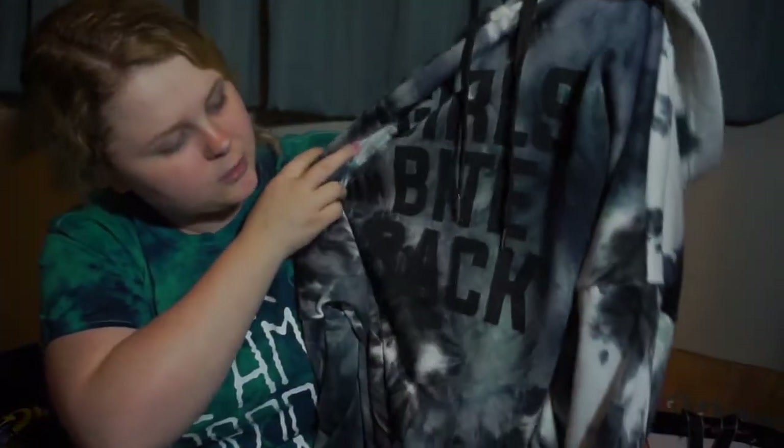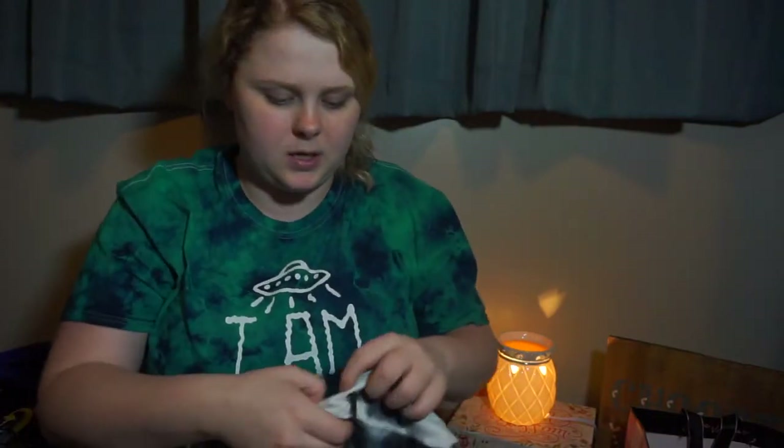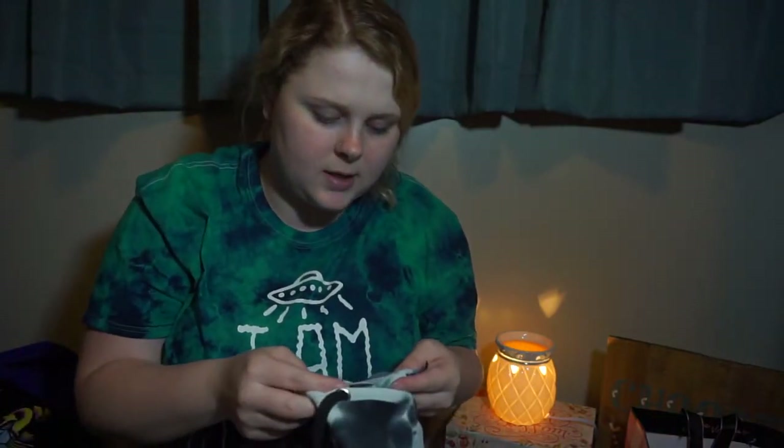This is the last clothing item I got from Rue 21. I didn't really get a whole lot. But I got this jacket. It says Girls Bite Back and it's tie-dye. It's kind of one of those cropped hoodies. It's very thin. It is a 2X, I believe, and it costs $26.99. I'm pretty sure I got that at a discounted rate. And then the Bon Jovi shirt was $14.99.